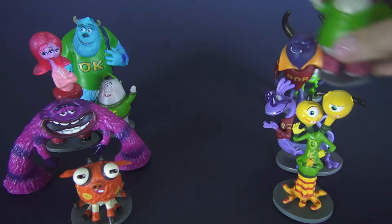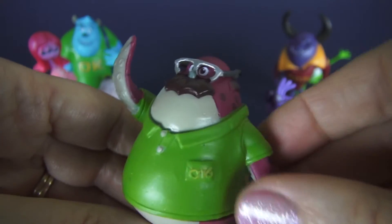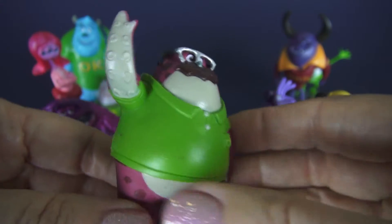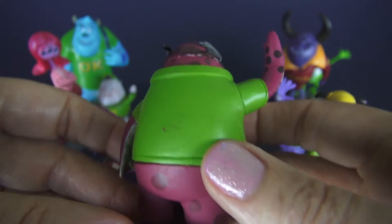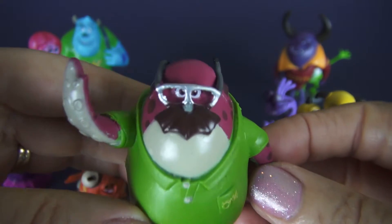Next we have Don Carlton. Don is interesting because he's a returning student — he was a salesman and then he decided he wasn't doing as well as he wanted in his career, so he thought he'd better return to college. As a returning student, he's a little older than the other students. I like his glasses — those are pretty nice.